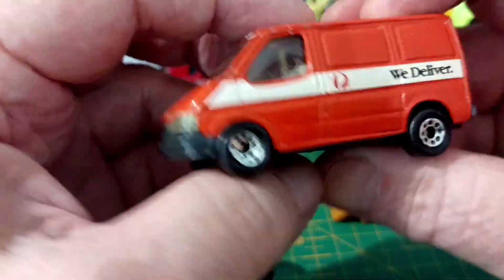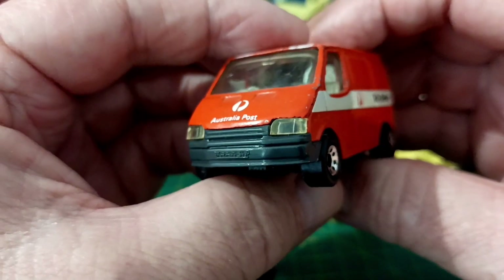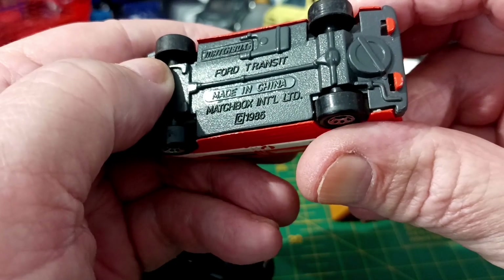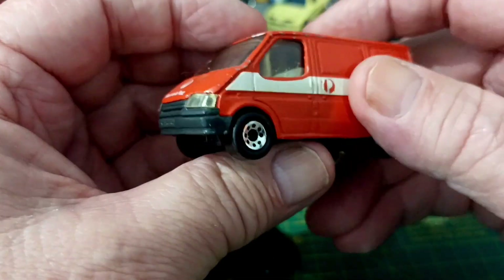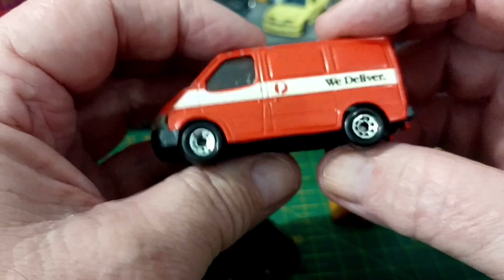The other Australian one — it's not something I would go out and buy, but it's the Ford Transit, Australia Post, 1985 copyright. Because they don't use Transits anymore. That's cool, I like that — it's Aussie. We deliver. Sometimes. Not all the time.